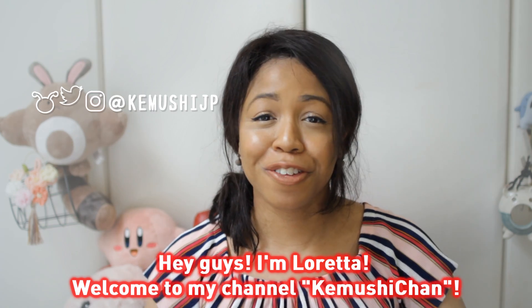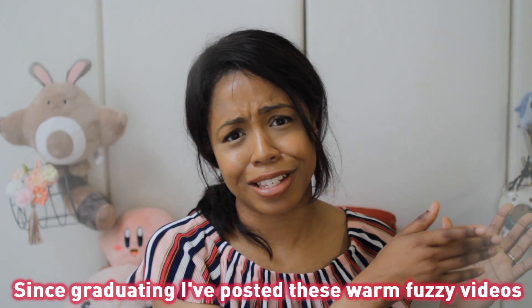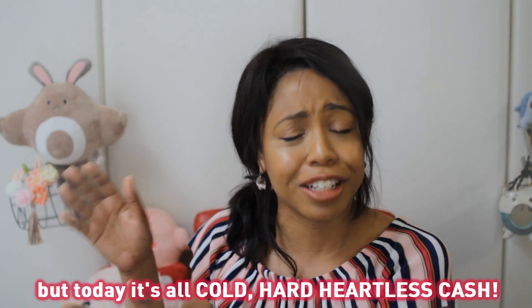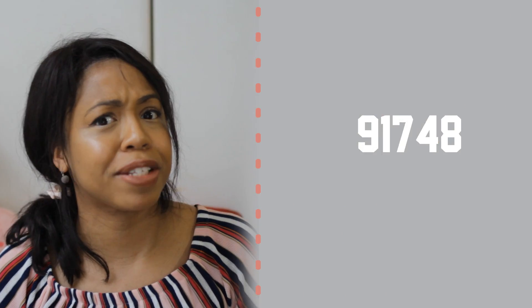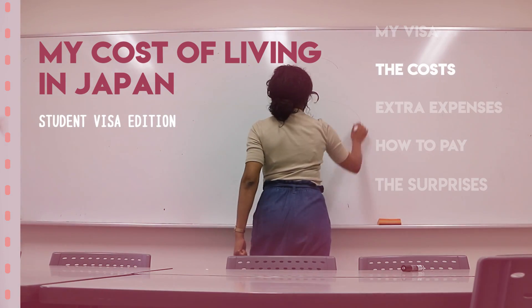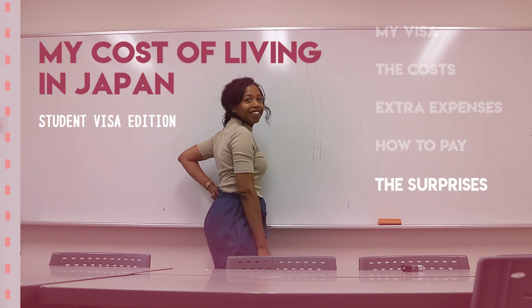Let's get right into it, shall we? The money! While it's still fresh in my mind, today I wanted to go over some of the nitty-gritty parts of what it was like to be a student — the dollars, the cash, what the actual costs were, extra expenses, how to pay for it, and my favorite: the surprises.